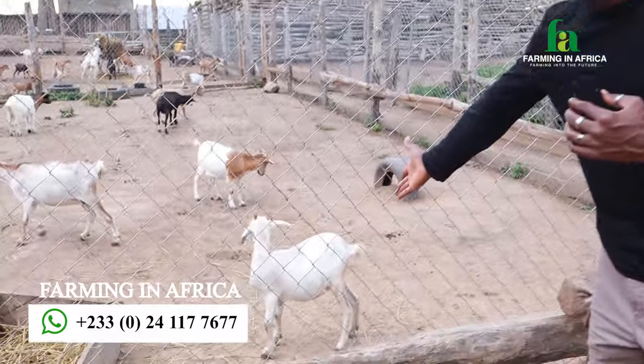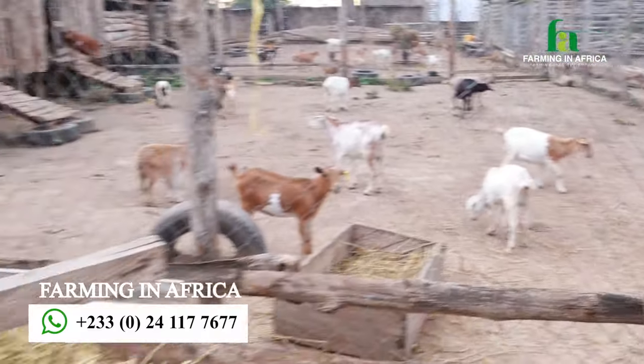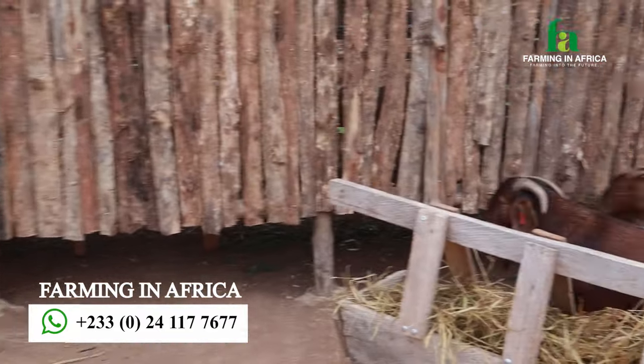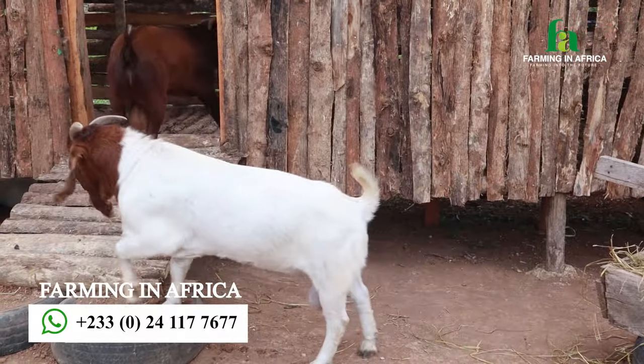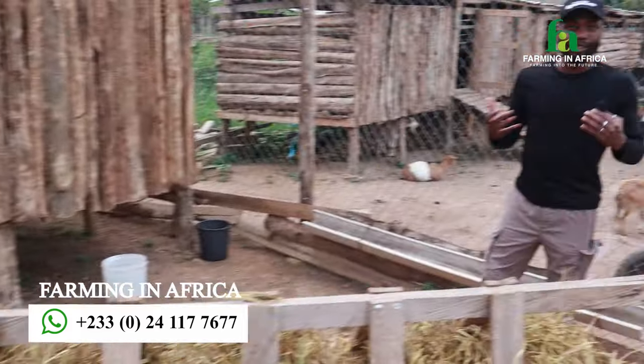How do we turn a local goat like this, which I would sell for about 30 dollars, into a goat like this one climbing right here? That is the goal. This is what we need to do — add value and make sure that farmers' time and resources are worthwhile.